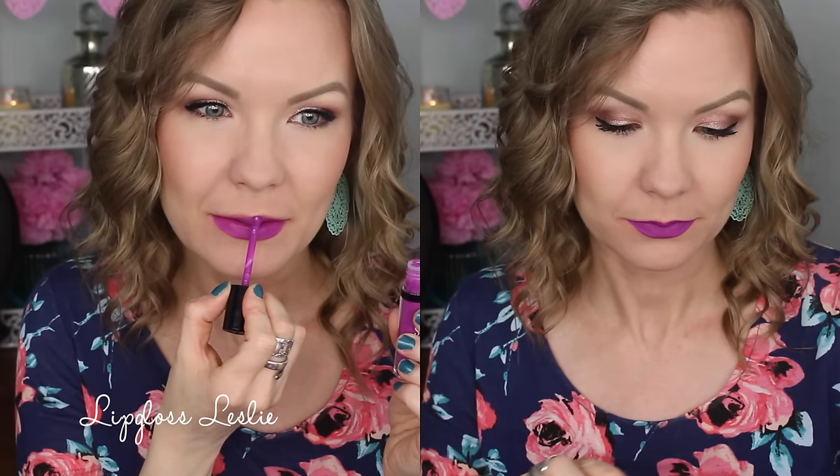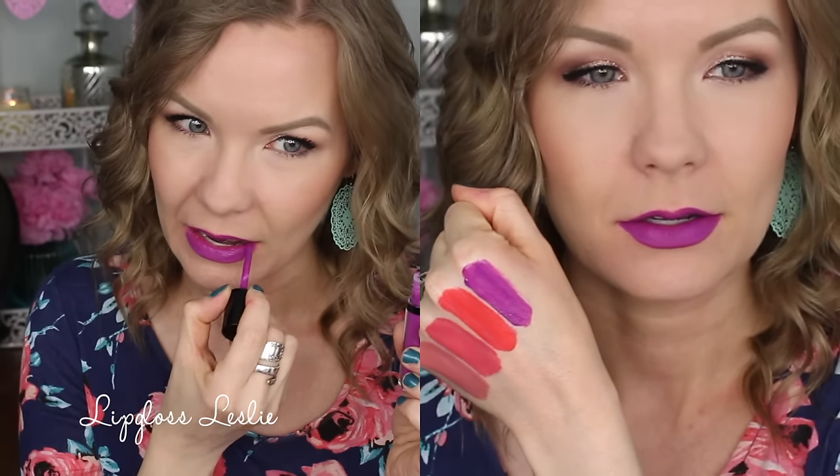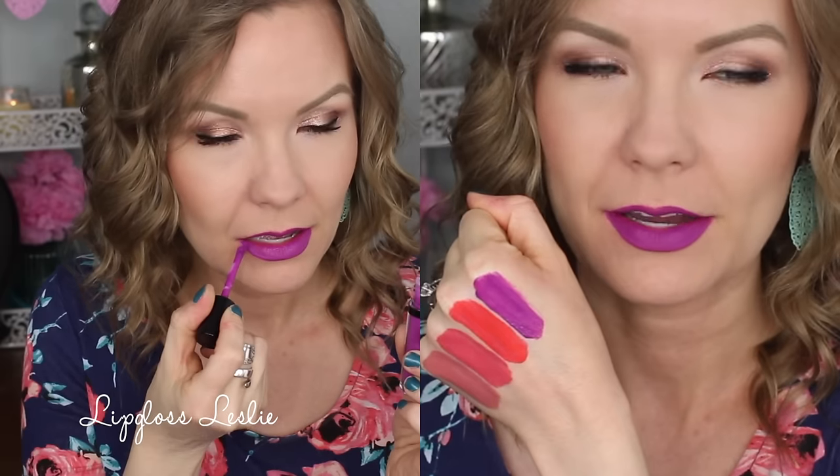Lastly is the worst one of the group — I really almost dreaded putting this on. This is number four, Mixed Berry Souffle. It's a really bright, fun purple and I love the color, but goodness, it is so dry and uncomfortable. It also wore kind of patchy, and as it dried it looked super dry and sort of weird on my lips. So I would say skip on this color.